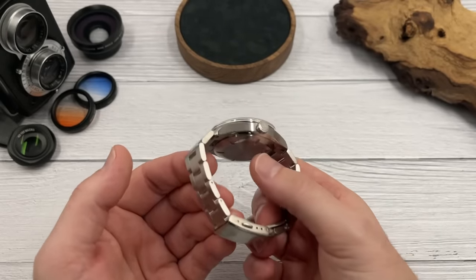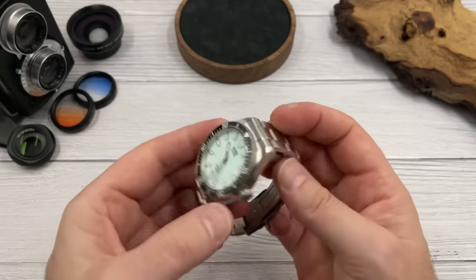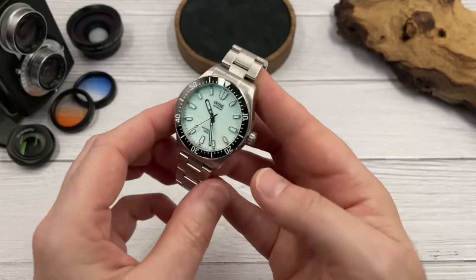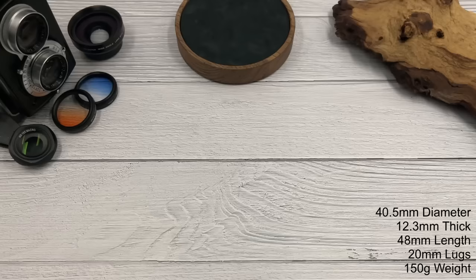In terms of specifications: it's a 200 meter diver with a screw-down crown, screw-down case back, signed crown, signed clasp, and a 120-click unidirectional bezel. I think that covers everything.